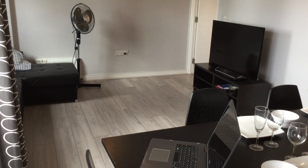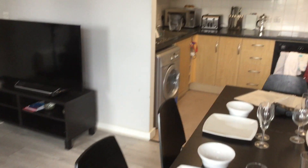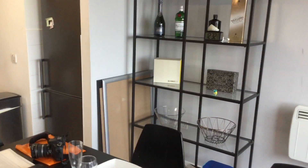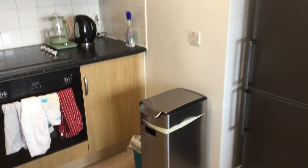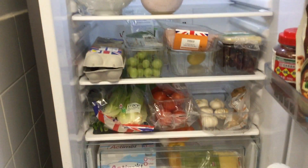Let me take you over into the kitchen area and show you the appliances and the storage available. Starting off, the tall fridge freezer — as you can see there is plenty of space and it's all very clean.